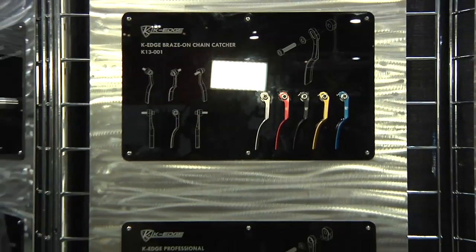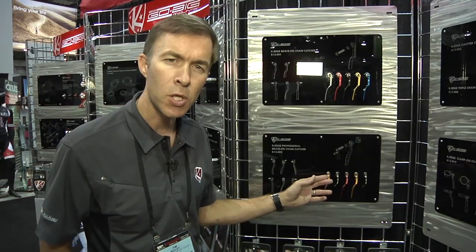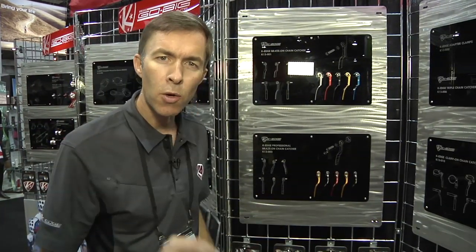Flash forward four years later, we started the chain catcher market. Others got into it — SRAM came out with a beautiful chain spotter. They left the door open with one thing we really wanted to improve on all along, which was to allow a set screw to lock your position on the bike next to the chain so you wouldn't drop your chain.